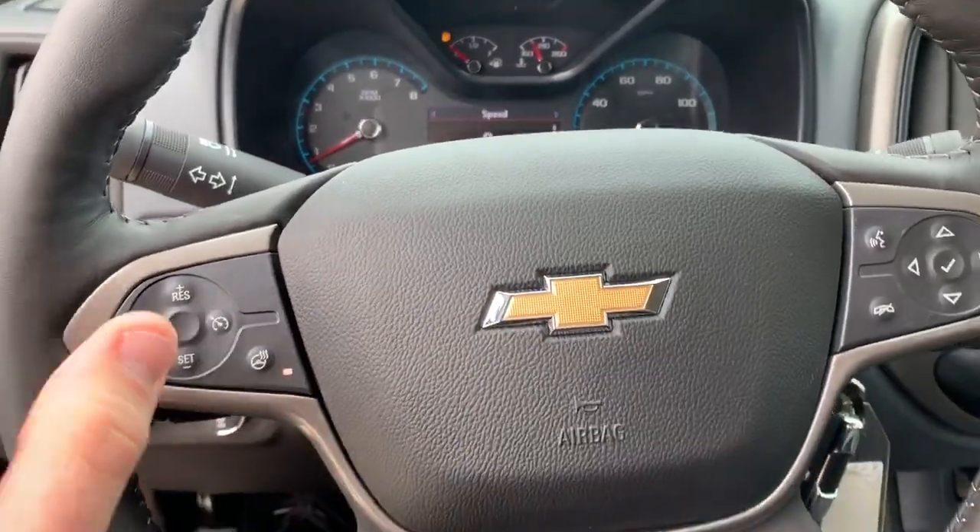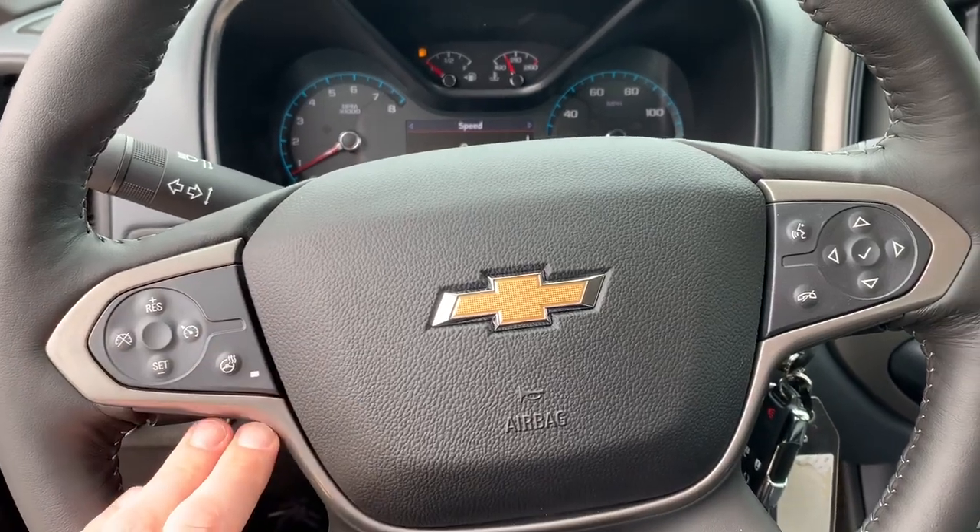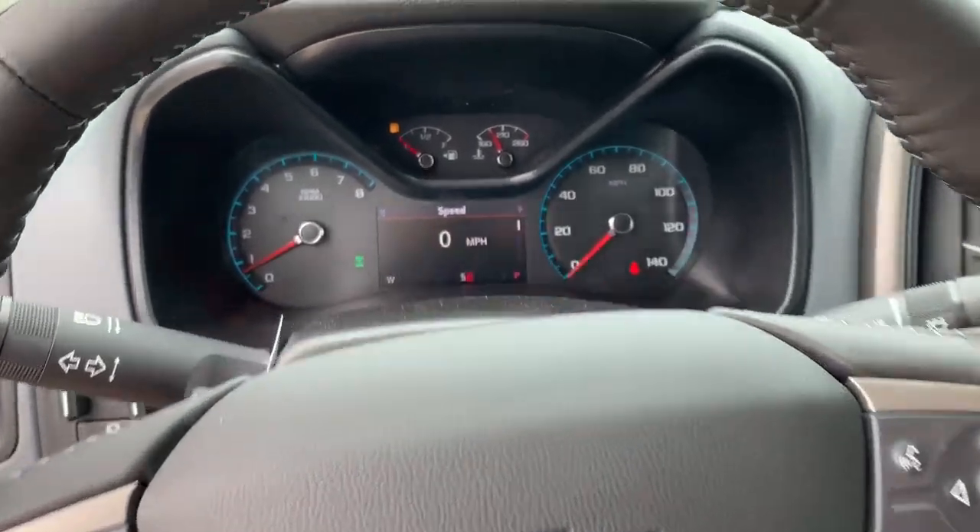Taking a look at the steering wheel, you have cruise control on the left-hand side, heated and stereo controls, and radio and Bluetooth controls on the right-hand side.